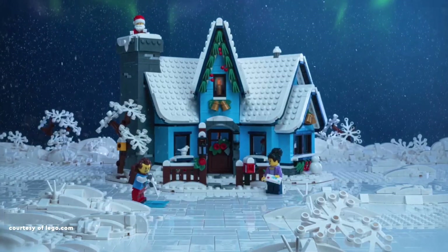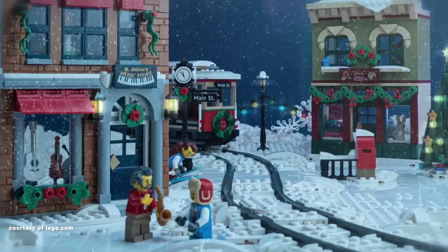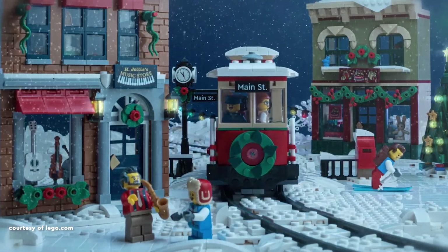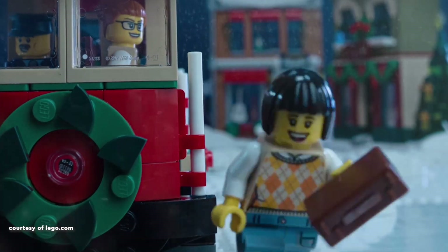In summary, these top five LEGO sets beautifully capture the essence of a winter wonderland. Share your thoughts in the comments, whether you agree or not, and tell me about your favourite picks. Until next time, happy building!